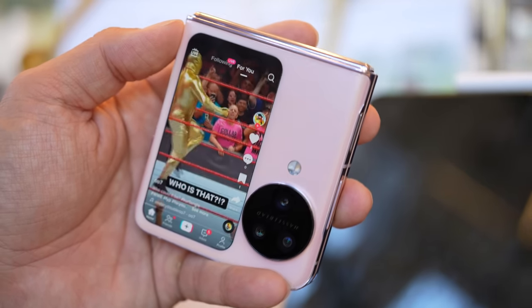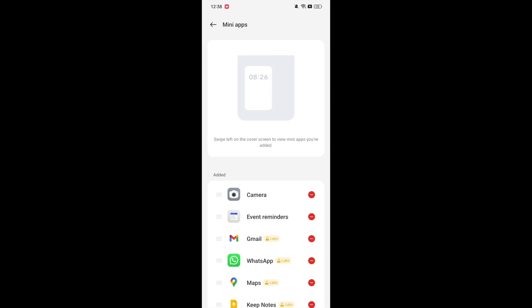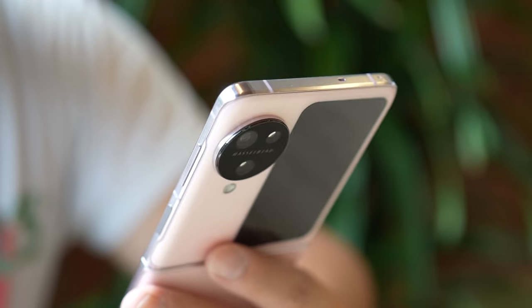Not every app supports the outside screen yet — Instagram, for example, will not work on it. Oppo has a setting, just like on the Samsung flip phones, where you can jump into settings and select which apps you want to run on the outside screen.